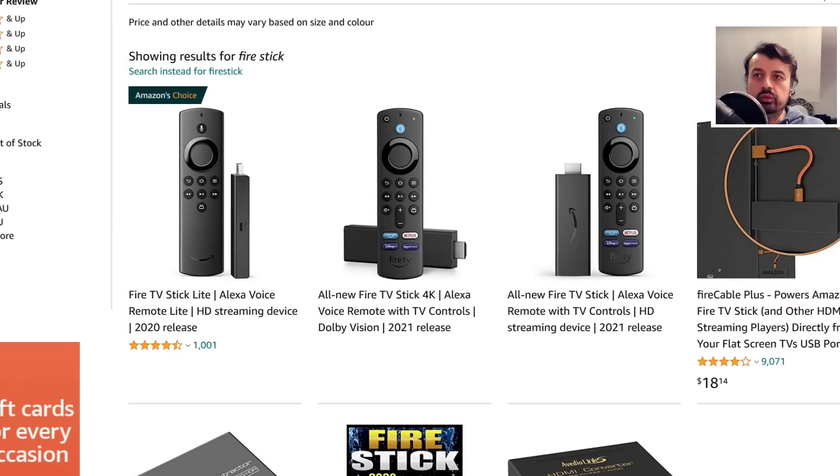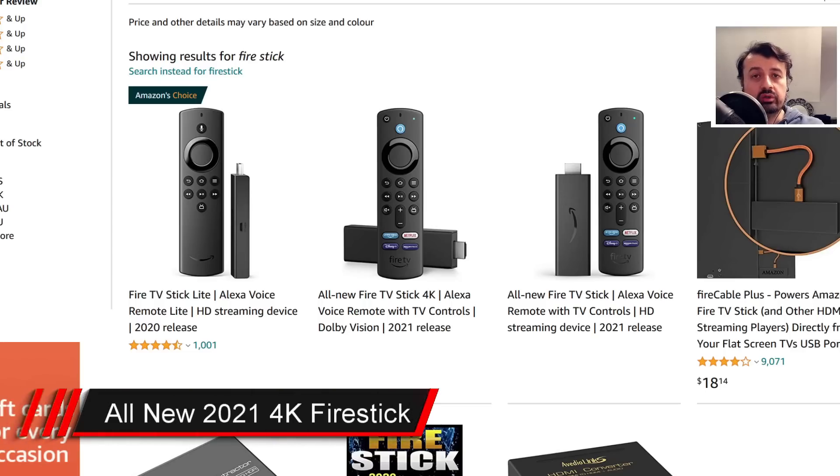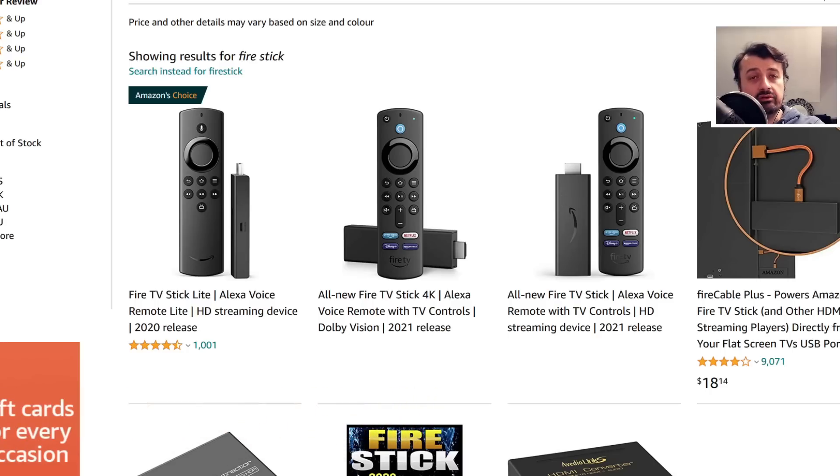When I first heard that the all-new 4K Fire Stick has just been released on Amazon, I actually thought it was a joke because we've been waiting for this for a long time. The current 4K Fire Stick came out in 2018, so you can appreciate we really do want an update to this very popular device. As you can see on my screen, this is on Amazon Australia and we can confirm this is the all-new Fire TV Stick 4K 2021 release.